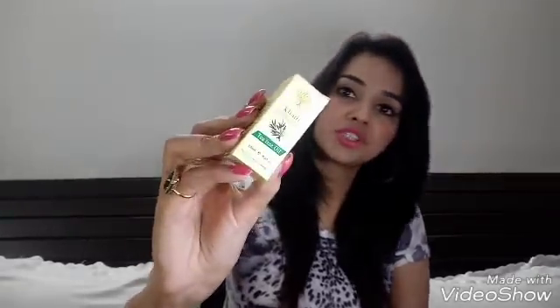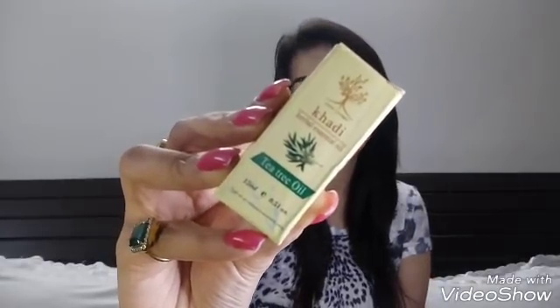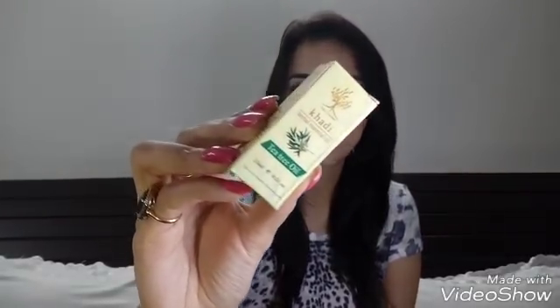The next product is by Kavi — it's a tea tree oil, 15 ml. The price is 400 rupees. Tea tree oil is very useful; I use it in my DIY face packs and whenever I have a pimple or acne I put one or two drops and from that day I can see a difference. It's a product I personally use and recommend.